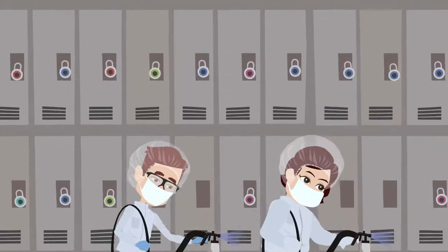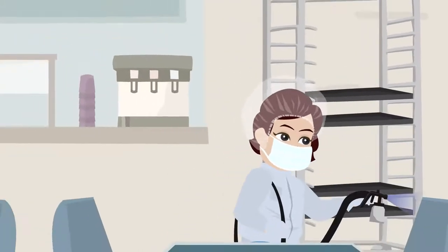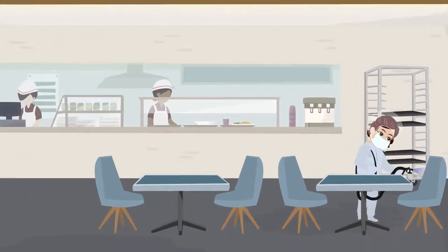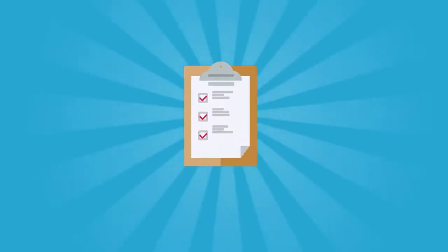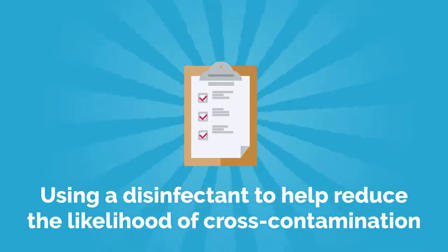We know that biological contaminants can be reduced using extremely hot water through a pressure wash system. We can combine this with the use of low-pressure steam to help clean. We also follow steps recommended by health authorities using a disinfectant to help reduce the likelihood of cross-contamination.